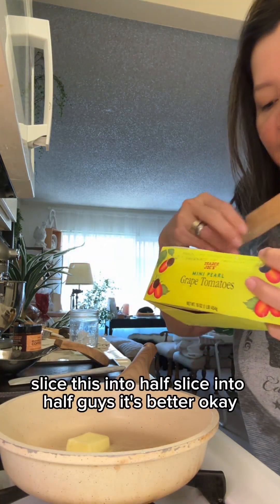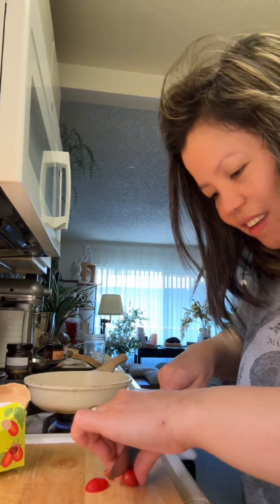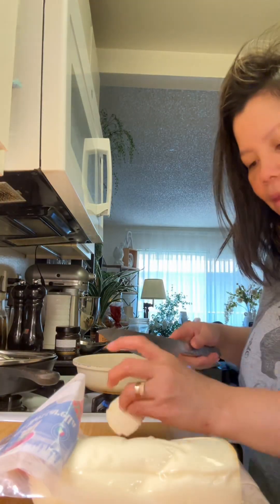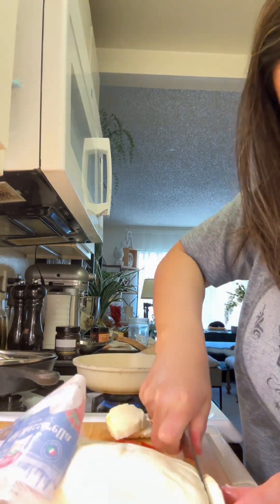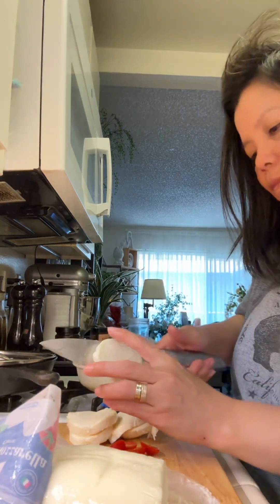I'm gonna slice this tomato into half — slicing it into half, guys, that's better. Now I'm gonna slice the mozzarella cheese into five slices only. I guess that's enough for me for my breakfast today.